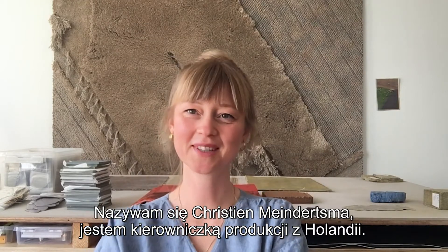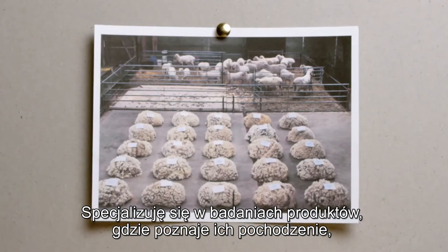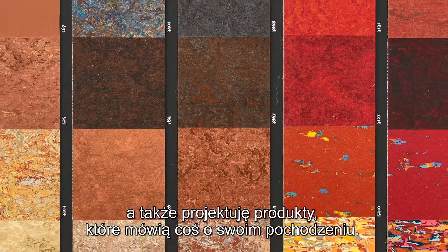I'm Christine Meinertsma. I'm a product designer from the Netherlands. I specialize in research projects finding out where products come from, or designing products that tell something about where they come from.